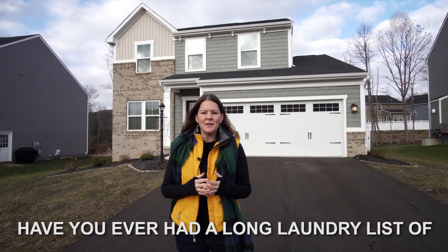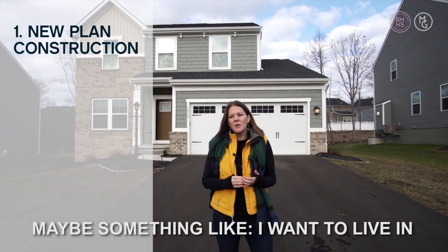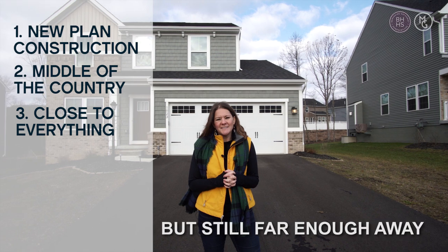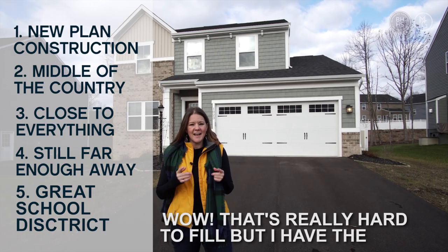Hey, this is Michelle Getzinger here. Have you ever had a long laundry list of requirements for your dream home? Maybe something like: I want to live in a planned new construction, but in the middle of the country, close to everything, but still far enough away, in a great school district and new construction. That's really hard to fill, but I have the house for you.